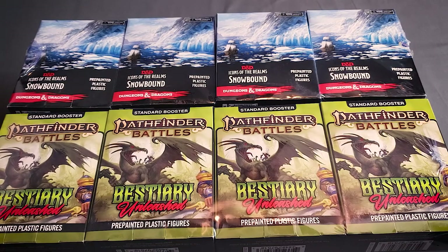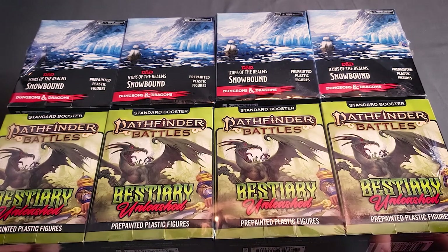Hello and welcome to Board Game Gumbo. Today we've got some new WizKids products to show off to you. We've got two of their new pre-painted miniature sets: one for D&D Snowbound, and one for Pathfinder, which is the Bestiary Unleashed.